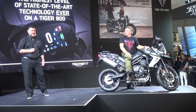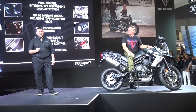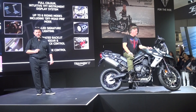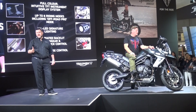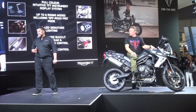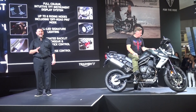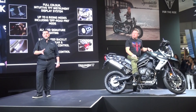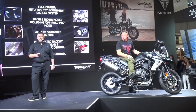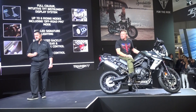This new generation also features the highest level of state-of-the-art technology ever seen on the Tiger 800. This includes an all-new full-color TFT instrument display system, up to six riding modes including that off-road pro mode, all-LED signature lighting, beautiful new illuminated backlit switchgear, a five-way joystick control, updated cruise control, plus all of the Tiger 800's extensive pull technology.